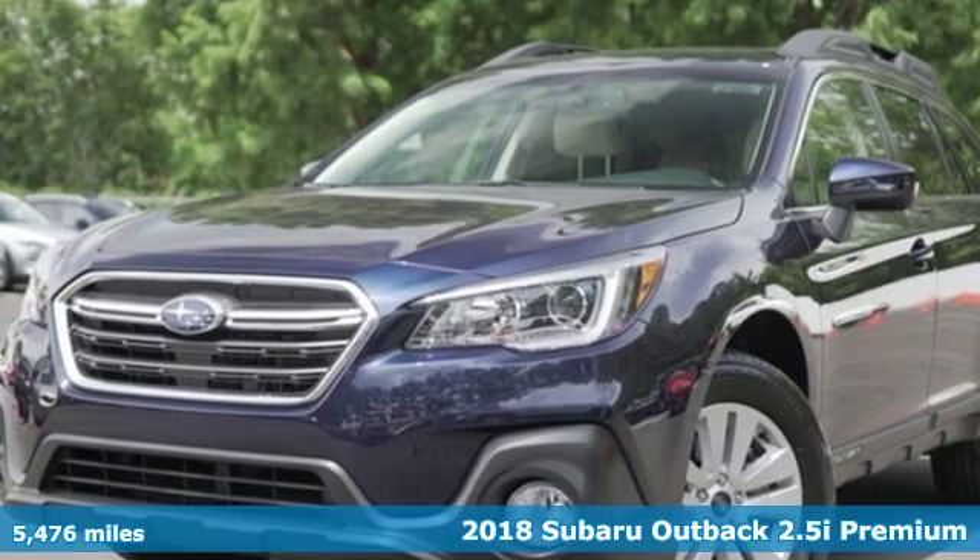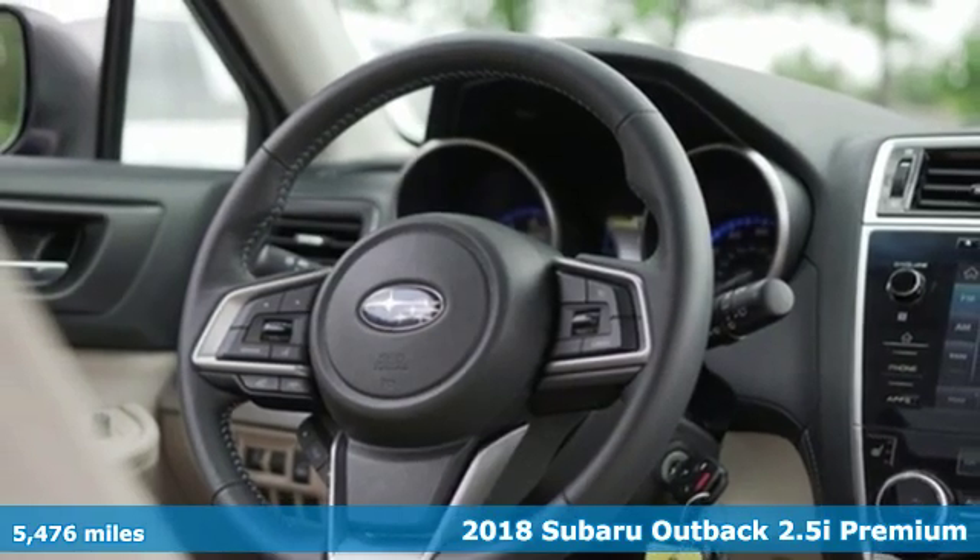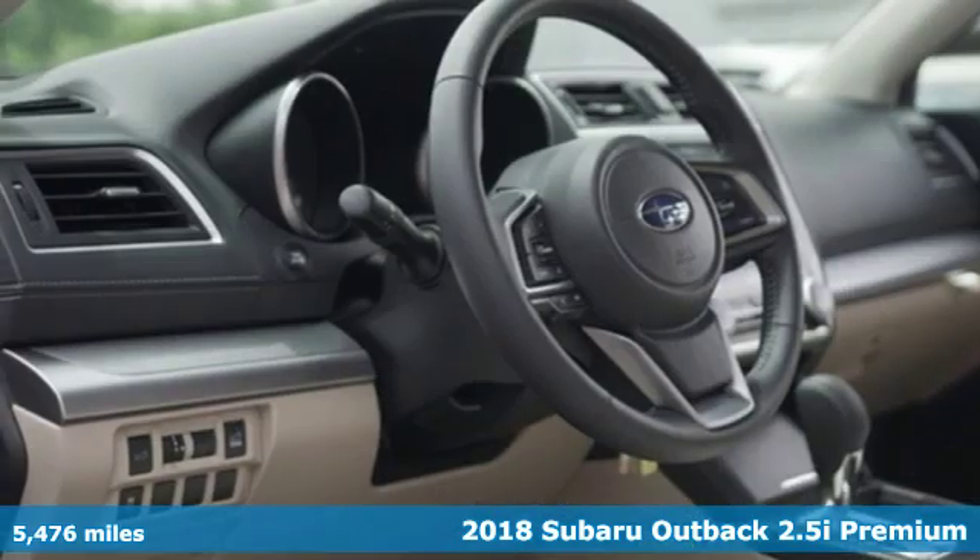It's a 2018 Subaru Outback. The perfect blend of adventure-ready engineering and performance with modern styling and comfort.